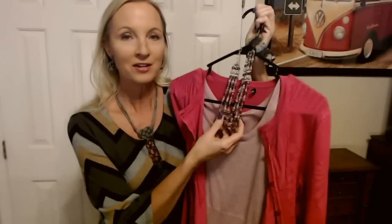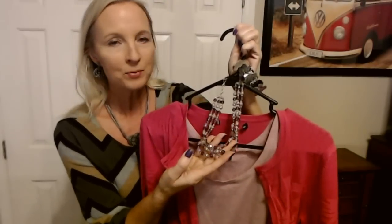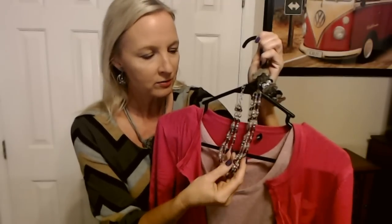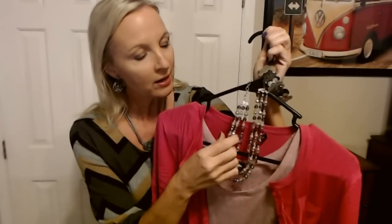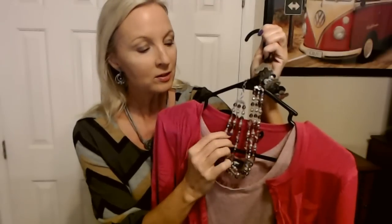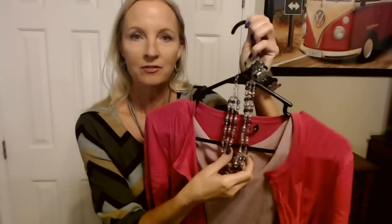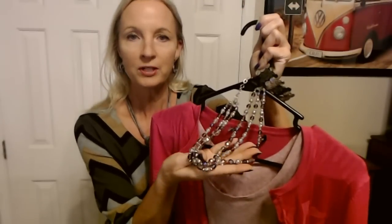This outfit does incorporate some pieces that I just got. I just purchased this necklace at the little thrift store. Isn't that beautiful? It's iridescent. These little glass beads are iridescent, but they also have sort of a pinkish tint to them. And then mixed in, we have these little glass beads here that look like little pearls, and they are also kind of a pinkish color. I love this necklace. It has three strands to it. It's so pretty. I got this for $2 at the little thrift store.